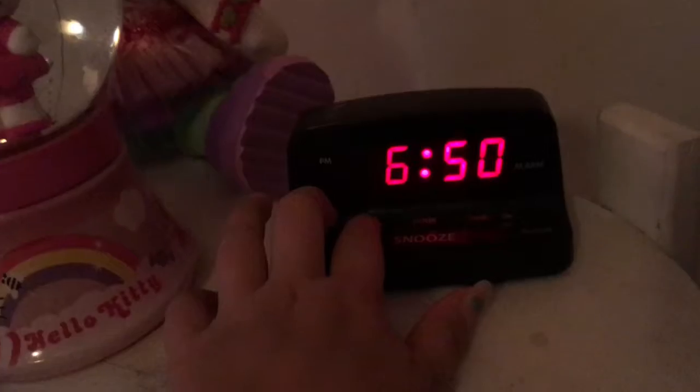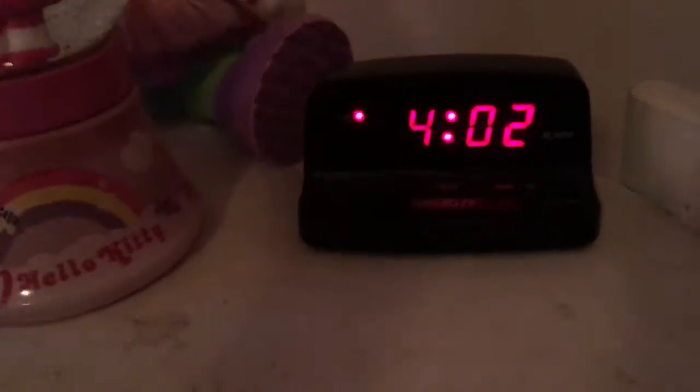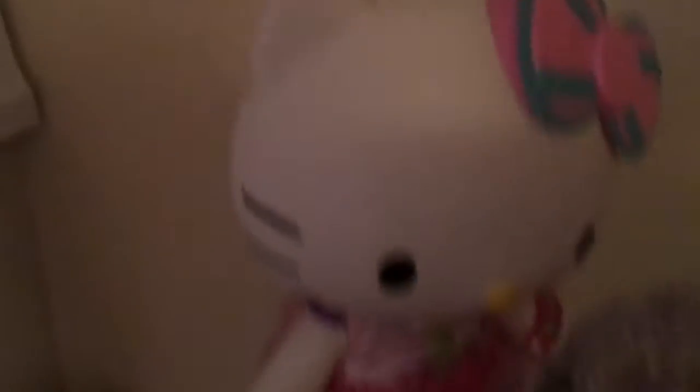My alarm clock — guess what my alarm is set to? 6:50 in the morning, but we don't have school tomorrow because it's Labor Day weekend. I have this thing where you shake it and they all float up. I have this Hello Kitty doll and this light-up cupcake. I have my pillows and everything.